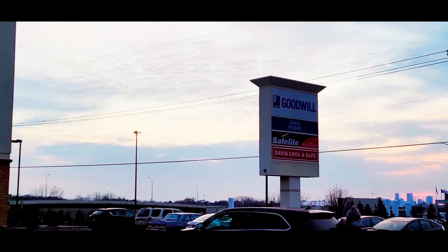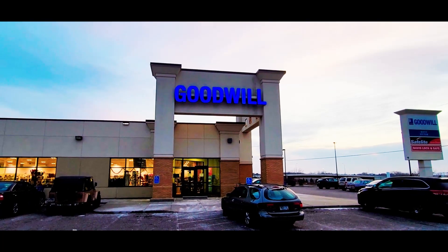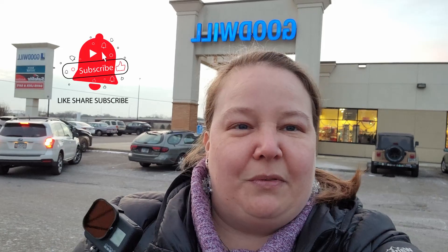Hello, Mariah here, nifty thrifty me on Poshmark. Look at that sunset in the background — it's a beautiful sunset here in Minneapolis. Today we're at Goodwill doing a thrift-with-me video. If you're new here, I'm an online clothing and fashion reseller, coming up on my one-year anniversary on Poshmark on January 1st. This YouTube channel is brand new, so welcome — subscribe, hit the thumbs up, and hit the bell notification for when my next video comes out!